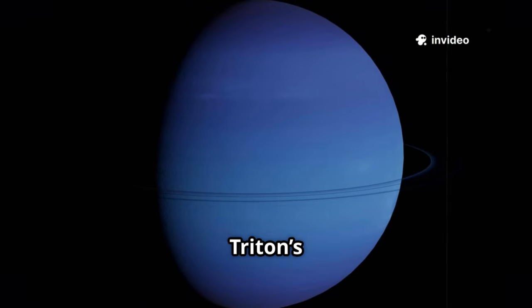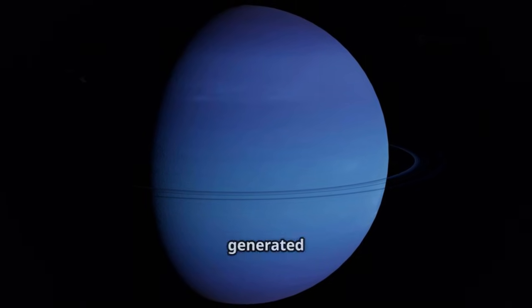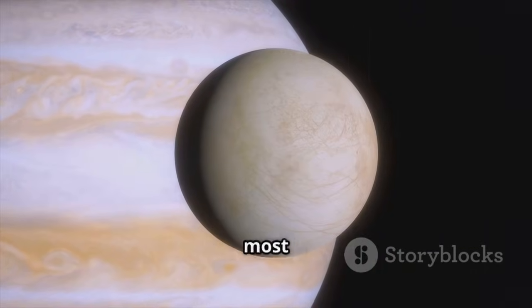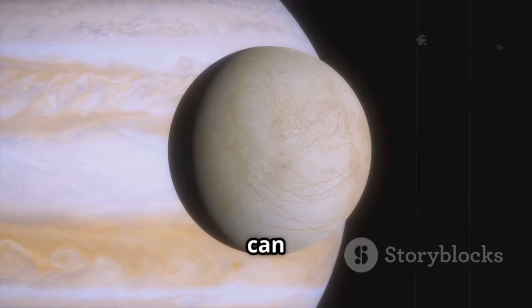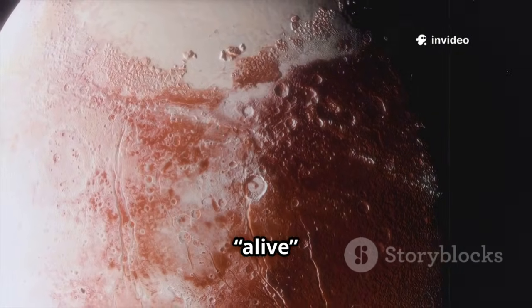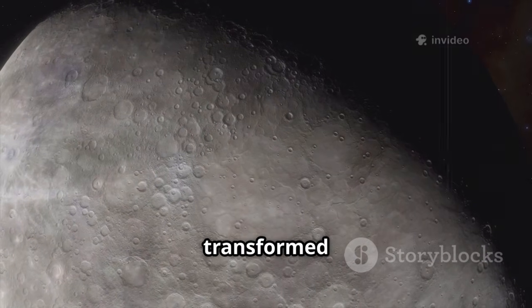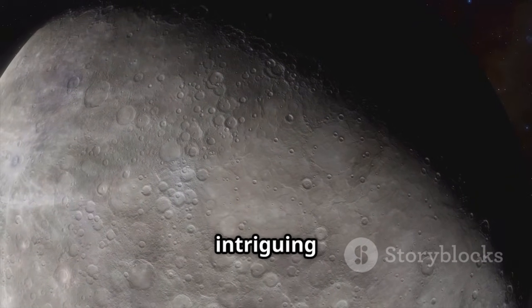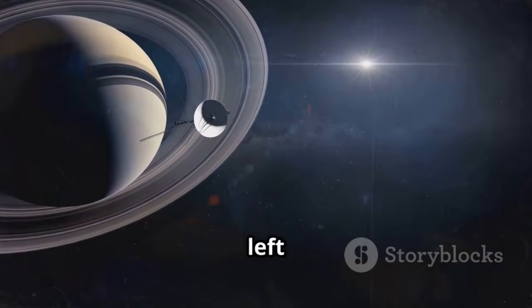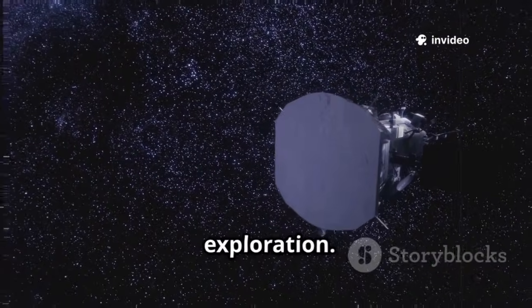Another theory: Triton's capture by Neptune generated internal heat. Triton taught us that even in the coldest, most remote places, worlds can be dynamic. It expanded our definition of what it means to be alive geologically. This single flyby transformed Triton into one of the most intriguing objects in the solar system. Voyager 2's glimpse of Triton left us with more questions than answers, and it became a prime target for future exploration.